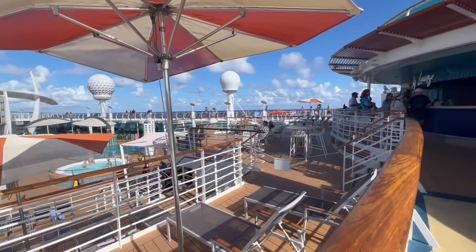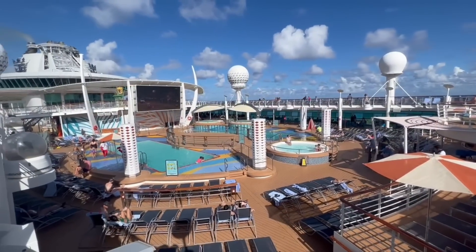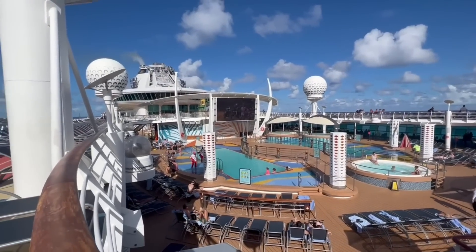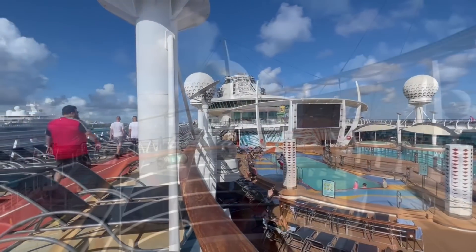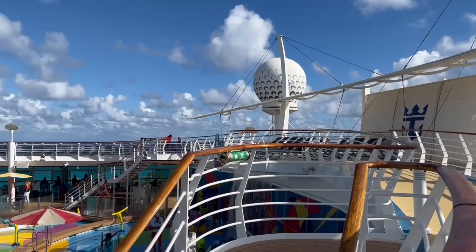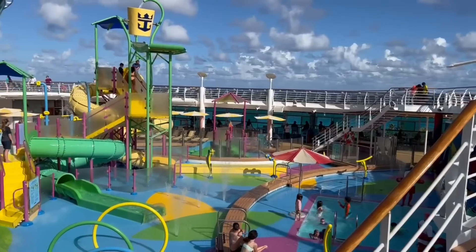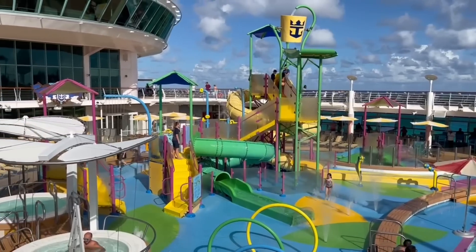This bar is called the Sky Lounge. The main pool is for travelers of all ages, and they also have a movie under the stars theater. Also located on deck number 11 is Splash Away Bay. This is a new addition to this ship during the amplification process and is clearly a hit with the kids.